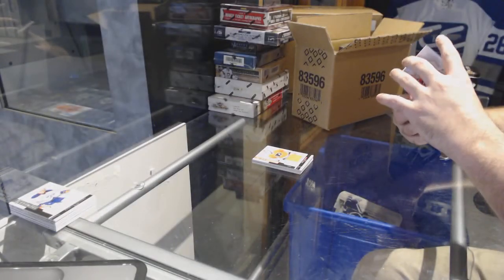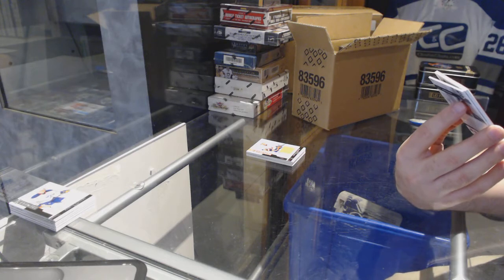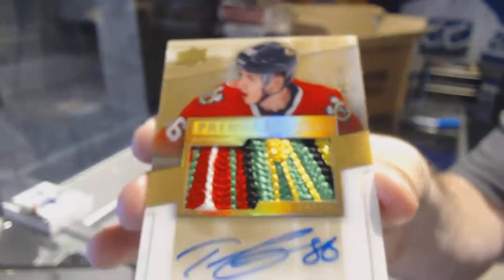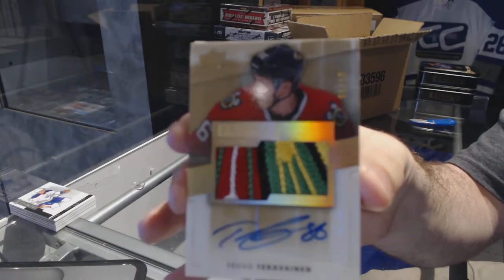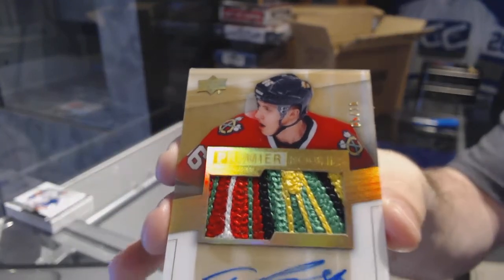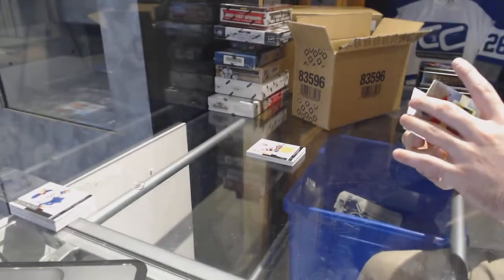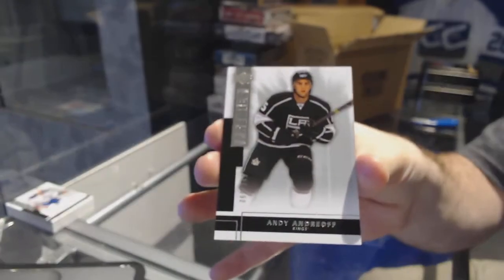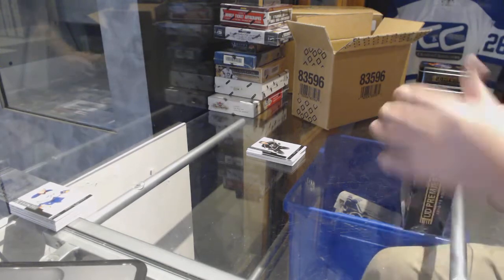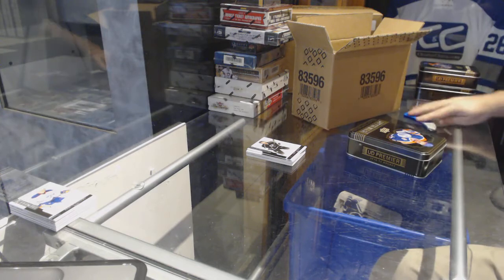Oh, hello! We were talking about this guy earlier — number 5 of 10, gold rookie patch auto for the Chicago Blackhawks, Tevo Teravainen. Wow, that is absolutely sexy. Disgusting swatch. And we've got for the LA Kings, $249, Andy Andreoff. That's incredible — that's a beautiful card.